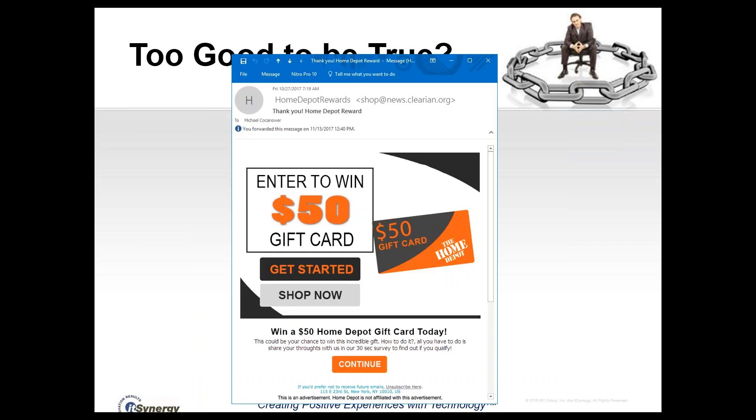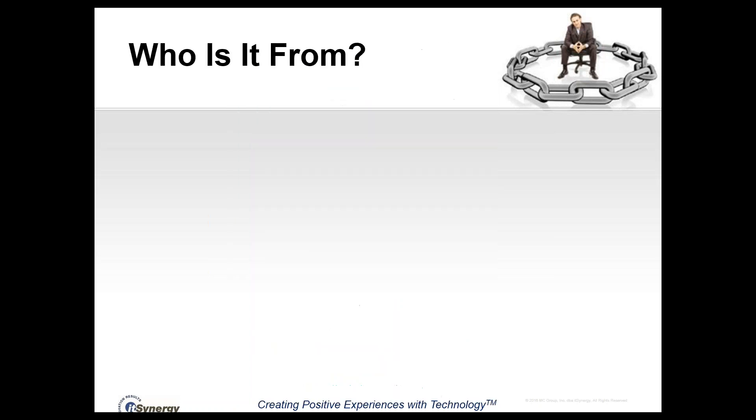Is it too good to be true? We're all seeing a lot of these — gift cards from Home Depot, gift cards from Amazon, you've won a free pizza from Pizza Hut. You can see these messages use the Home Depot colors and logos to appear legitimate. Bottom line: if it sounds too good to be true, it probably is. There is nobody who is going to randomly send you an email out of the blue and offer you money, even in the form of a gift certificate.